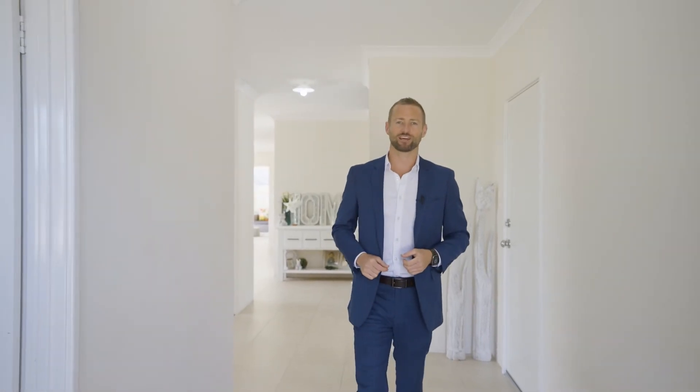I'm Ryan Joseph from XSeed Real Estate. As always, call me for more info and I look forward to seeing you at my next home open.